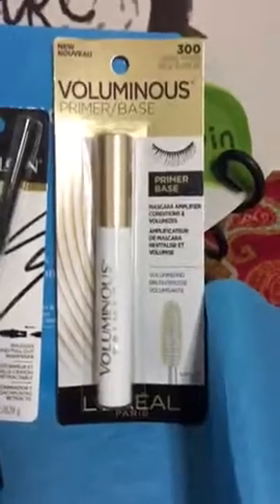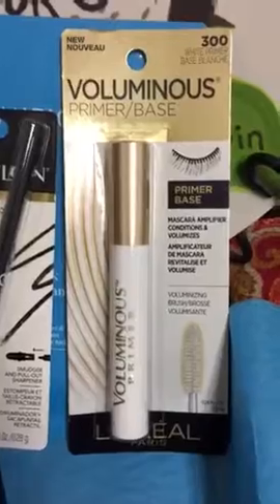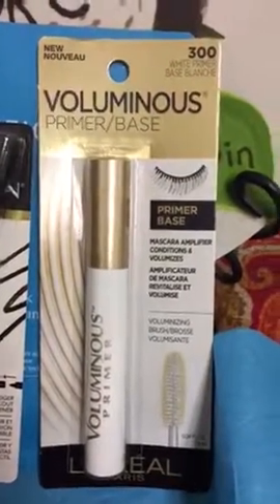Voluminous L'Oreal Paris primer base — sorry, for your mascara — primer base. I've never used one so I'll give it a shot.